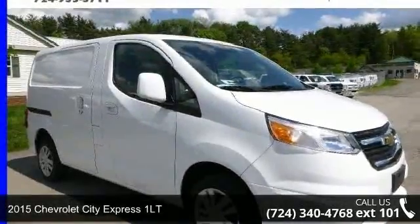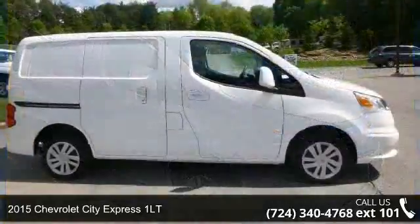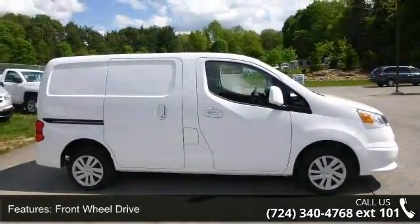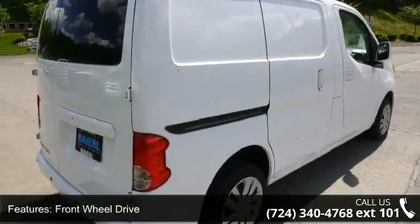Imagine yourself in this 2015 Chevrolet City Express 1LT. If you are looking for a first rate auto, this one could be yours today. This vehicle comes with a reliable 4 cylinder engine connected to a smooth shifting automatic transmission.